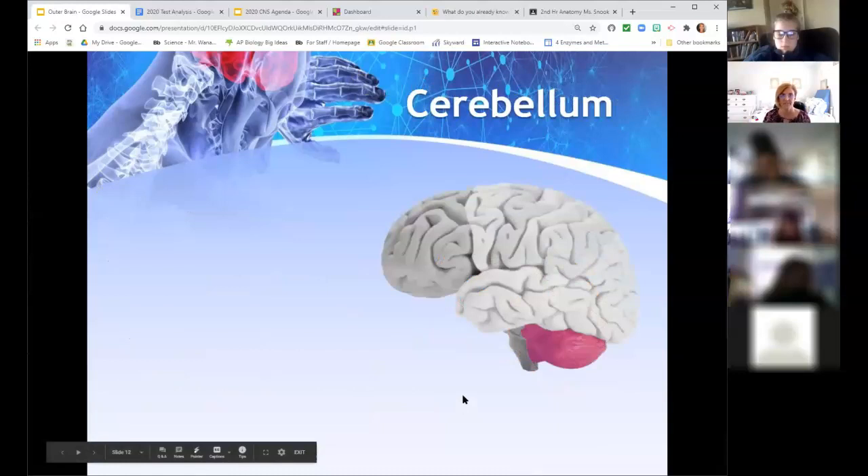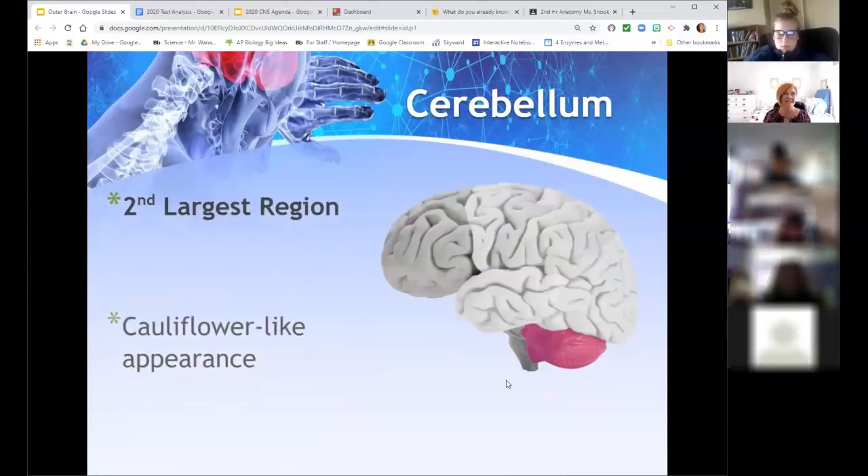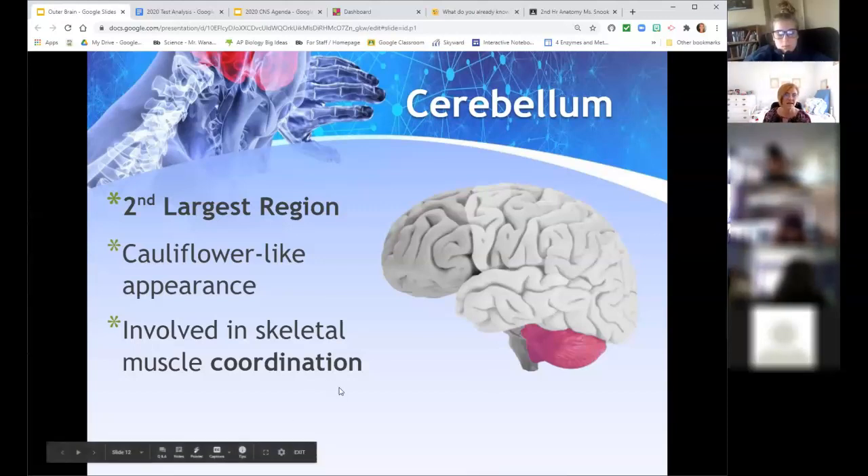The cerebellum is our coordinating piece and the second largest portion of the brain. It looks like a cauliflower with the same folded appearance as the cerebrum. It's involved with muscle coordination — getting things to work together at the same time. If you're dancing, your cerebellum is coordinating your head, neck, shoulders, and body into a fluid movement. Playing an instrument — moving different fingers to hit different notes — that's your cerebellum. In high jump, doing multiple movements at exactly the right timing is all cerebellum — muscle coordination, balance, and equilibrium.